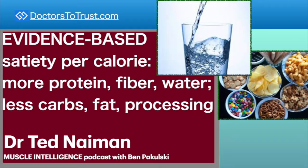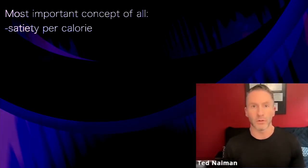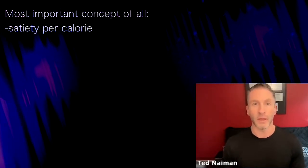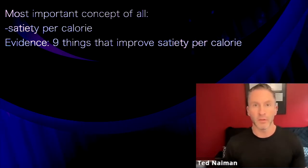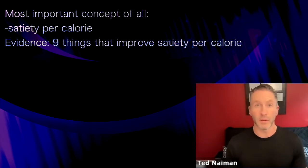For me, the very most important concept of all is satiety per calorie — the most magical and important concept of all. It's definitely evidence-based as to what improves satiety per calorie. There are about nine things that are proven in the medical literature to improve satiety per calorie.